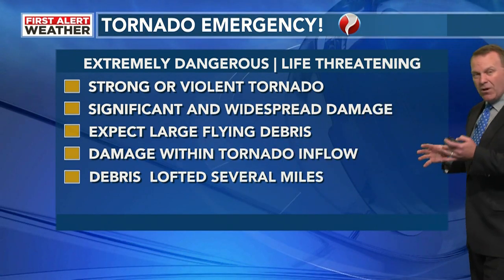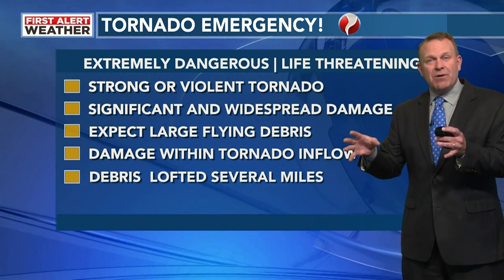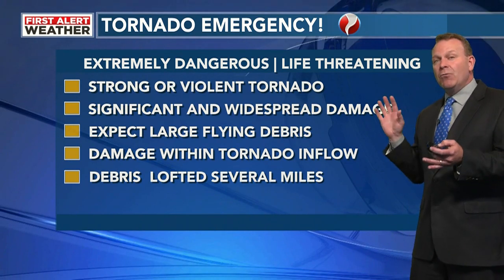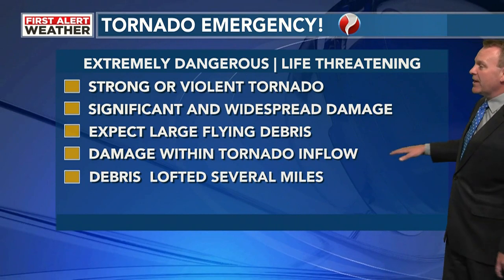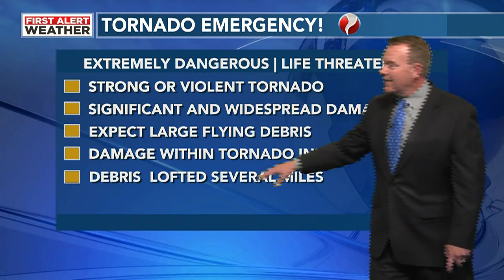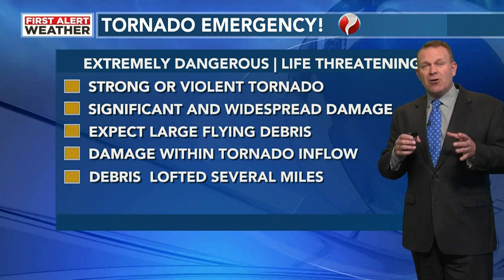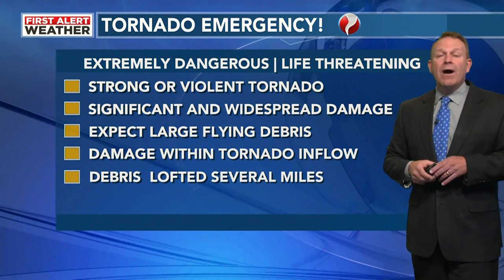Damage can occur within the tornado inflow — that's why we don't always track exactly where the tornado is. Very similar to the Tuscaloosa tornado: I was down there and looked at the debris field, and there were trees completely down from 100-mile-an-hour winds going into that tornado. I've seen similar damage from other tornadoes in north Alabama. Debris is going to be lofted several miles. On April 27th, the tornado hitting Hackleburg had debris falling in Limestone County well ahead of the storm.